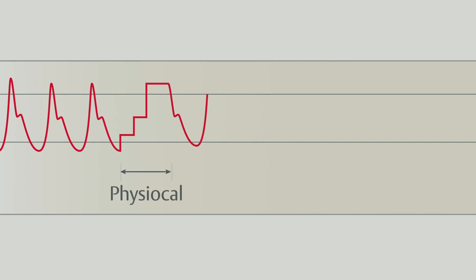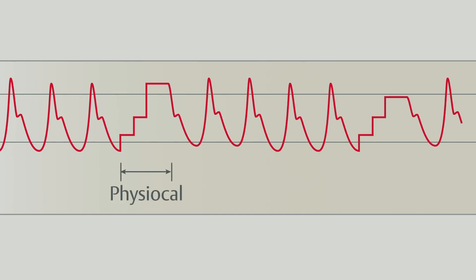The physio-cal method, short for physiological calibration, is a real-time system that makes periodic adjustments to account for any significant changes in vasomotor tone. This is how the technology maintains its accuracy without the need for any external calibration.